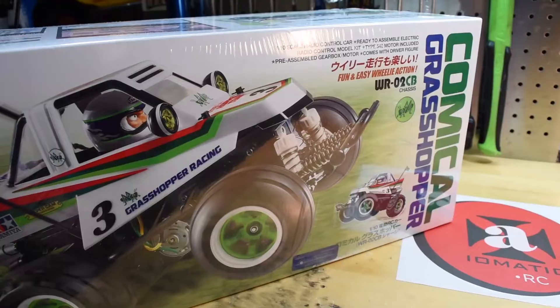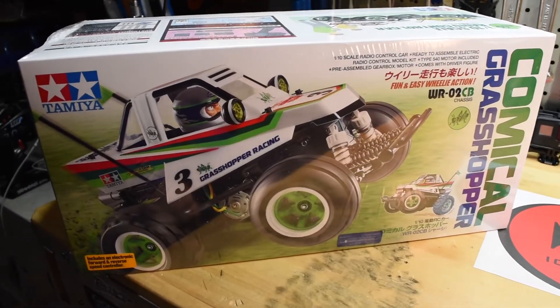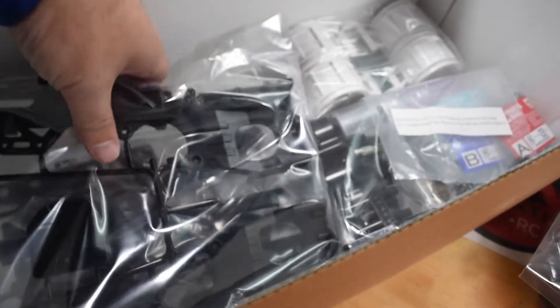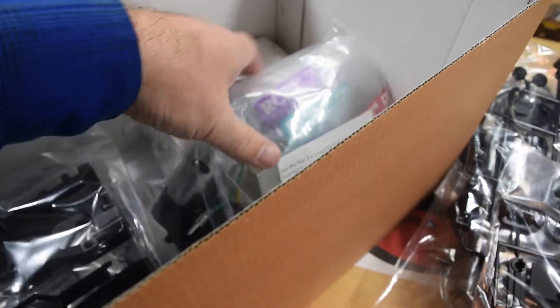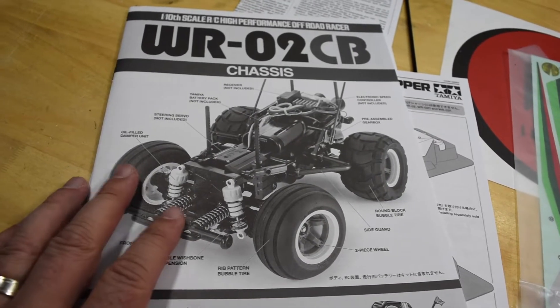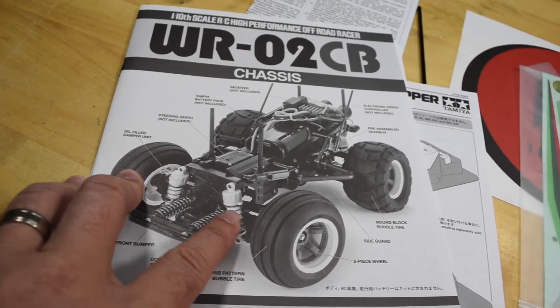I'm hoping that this weekend I can make some progress on this thing. On Tuesday I was able to show off the new Comical Grasshopper. I will be building the Grasshopper as part of Steve OD from the 313's build, and that will be build-off number six. Stay tuned to see weekly updates on the Comical Grasshopper build.